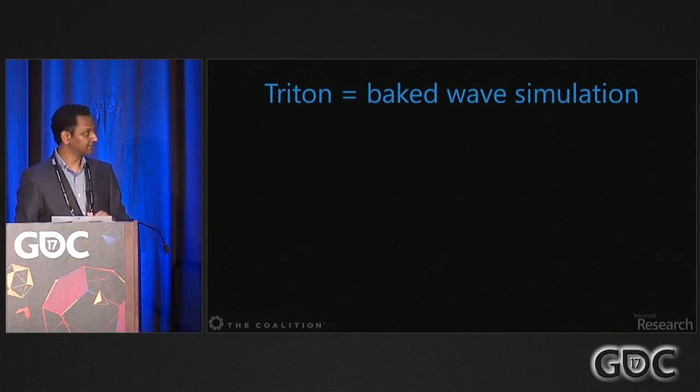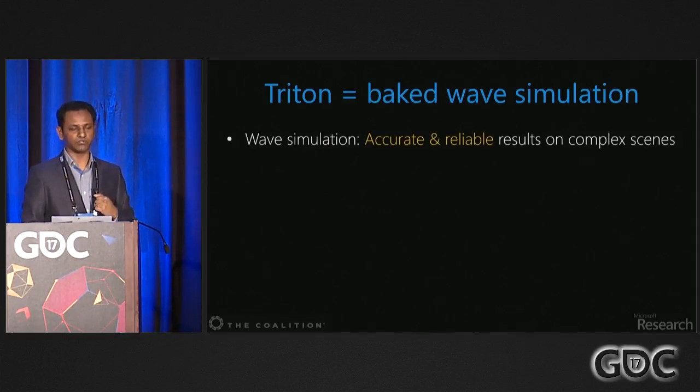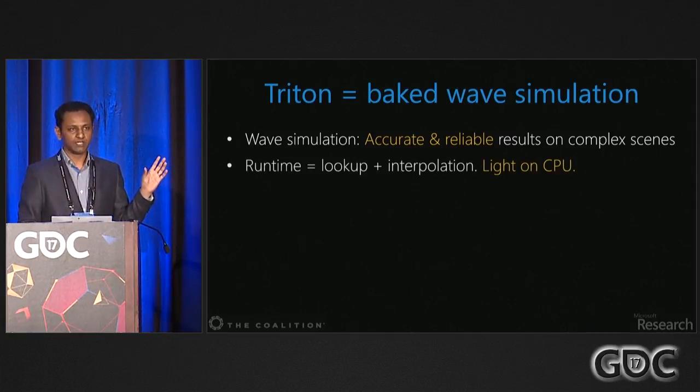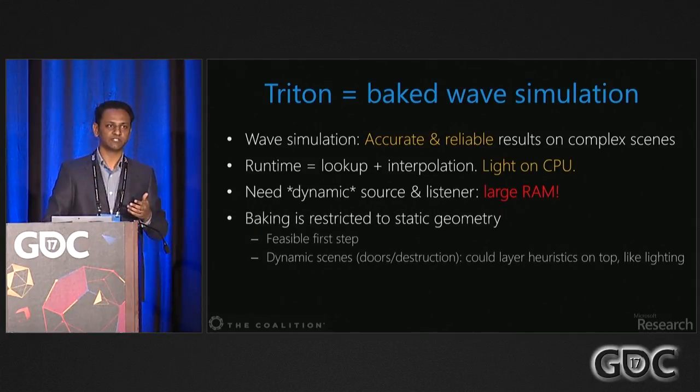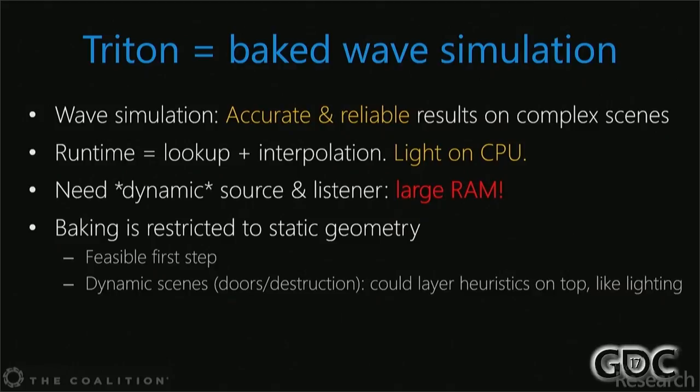The idea of Triton is to bake wave simulations — like those animations shown earlier — which give accuracy and reliability on complex geometries. At runtime it's lookup plus interpolation, similar to light maps: CPU-light and memory-heavy. To support dynamic sources and listeners we sample source and listener location possibilities, which means a lot of RAM — that's the key technical problem. Baking restricts us to static geometry, but this is the first feasible step, just like lighting; we can layer dynamic stuff on top later.